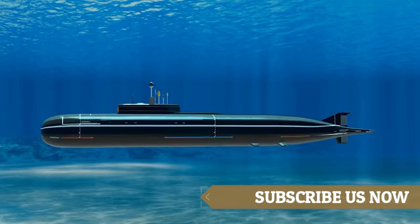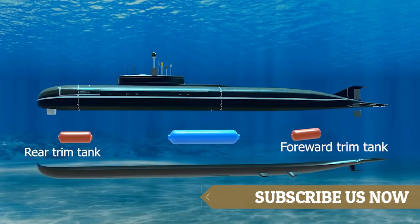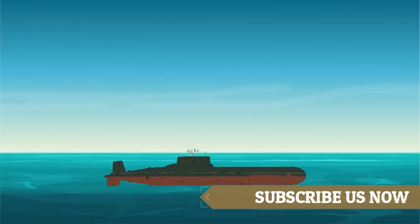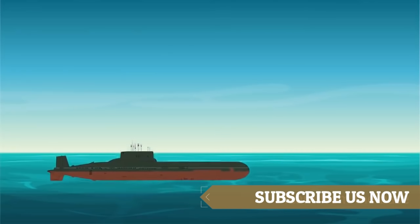The submarine has three water-holding tanks called ballast tanks: the forward and rear trim tanks and the main ballast tank. The main ballast tank is used to move the submarine up and down, and the trim tanks are used to balance the submarine. When submarines are underwater, the tanks are filled with water.